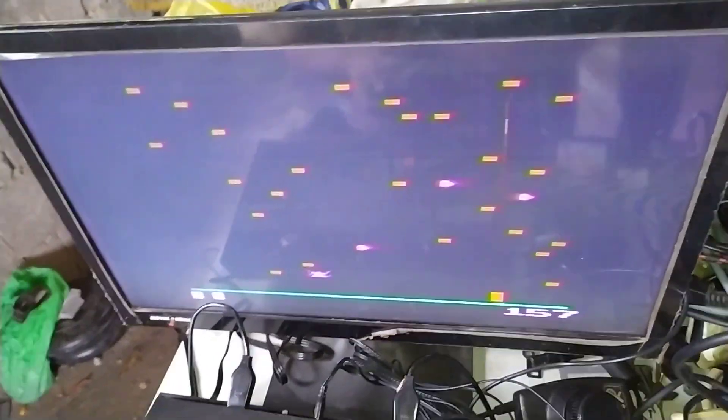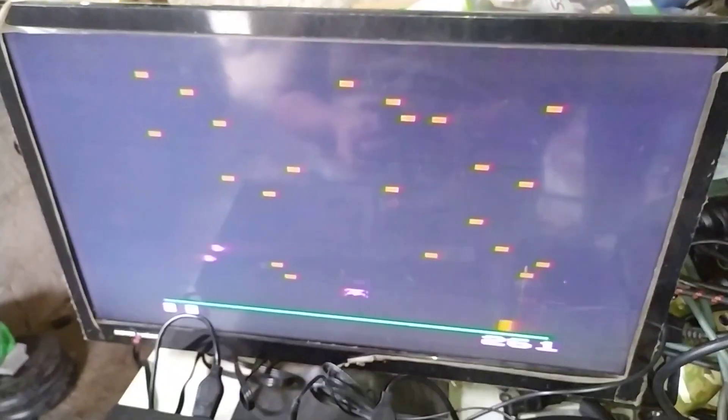Nomás para aclarar, esta es una pantalla. Tarda un poquito en ver la imagen; algunas así lo hacen, otros lo hacen de volada. Pero para que vean que la tele funciona perfectamente bien en pantallas, porque luego me hacen esa pregunta si funciona o no en pantallas.